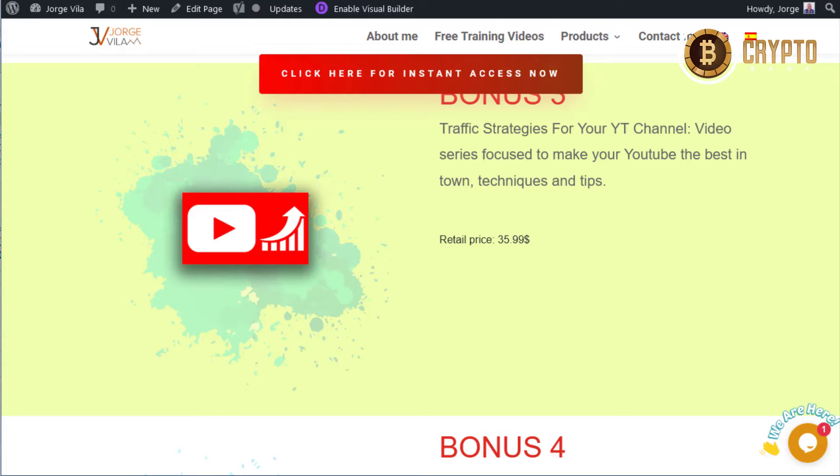Traffic Strategies for Your YouTube Channel is a video series focused on making your YouTube the best in town — techniques and tips. You can download these videos to learn what you need to know if you're focusing on YouTube for promotions or growing your channel with more subscribers. Keep in mind that one of the most important things today is the viewing time of your video — not just the thumbnail or title, but how long the visitor watches.